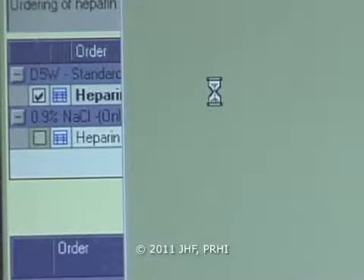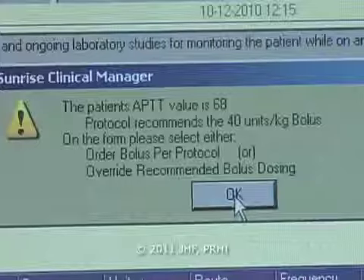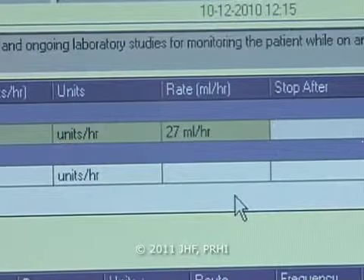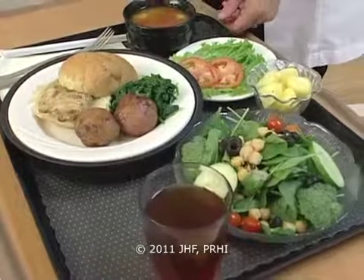Teresa, you said you could automate the weight-based calculations. How are you going to do that? We can actually take the patient's weight, couple that with the PTT result, and we can come up with what your dosing should be.